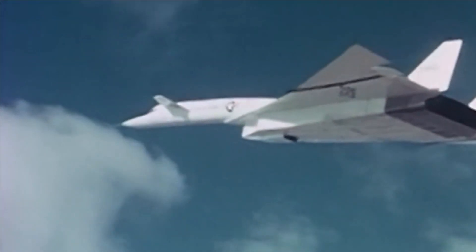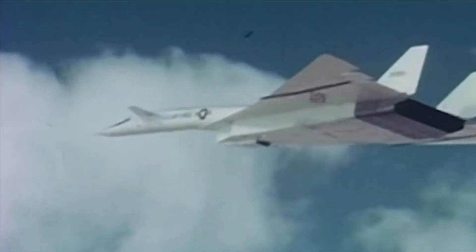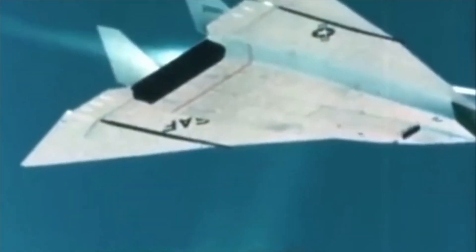The Strategic Air Command wanted the B-70 to be a strategic bomber that could fly fast, go deep into enemy territory, and carry nuclear bombs.